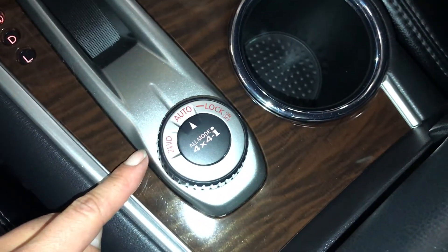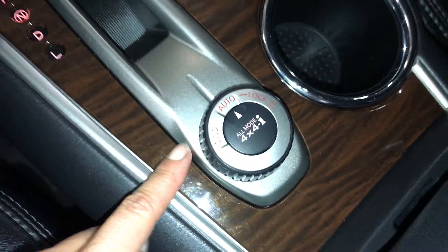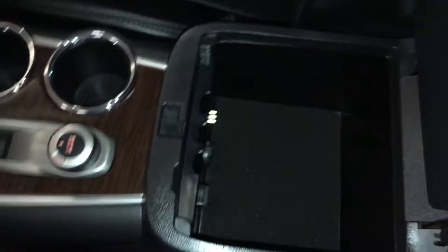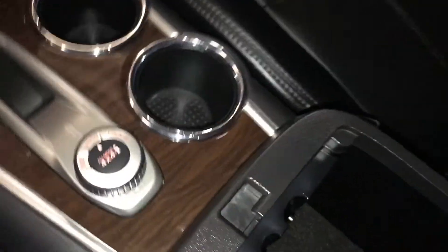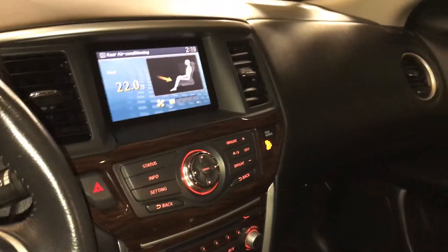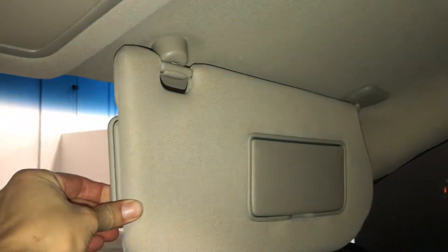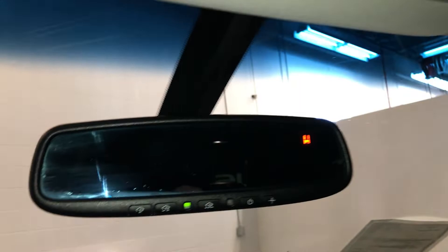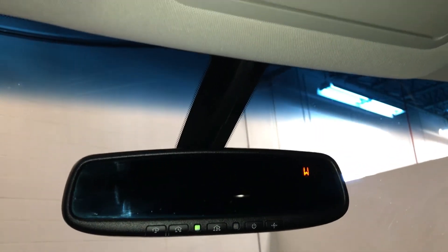Two-wheel drive. Armrest is two-tiered. We'll find another power outlet and audio controls in there. Lockable glove compartment. Extendable visors that come out the side. Overhead lighting. Sunglass holder.